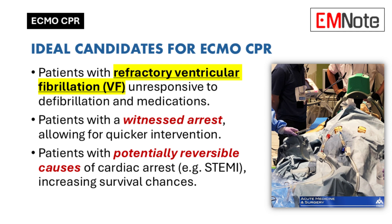Timing is also super important — we're talking about a witnessed arrest so we can intervene as soon as possible, because every second counts. And lastly, the cause of the arrest: ECMO CPR works best when the cause is potentially reversible. If there's no chance of addressing the underlying problem, then ECMO wouldn't be the right approach.